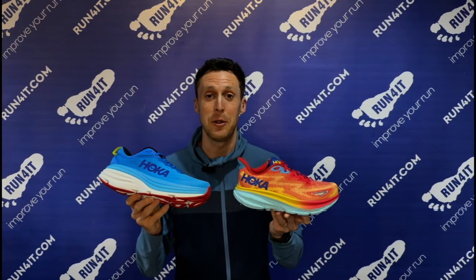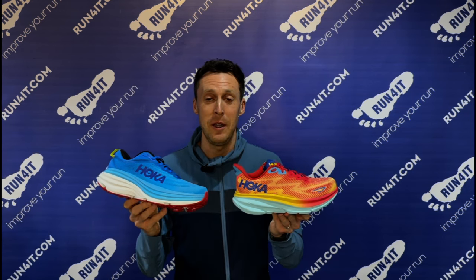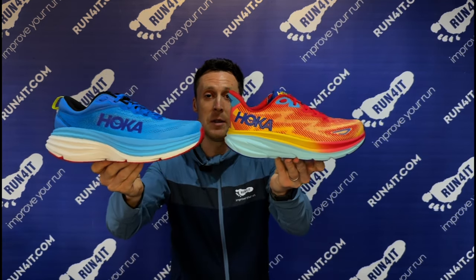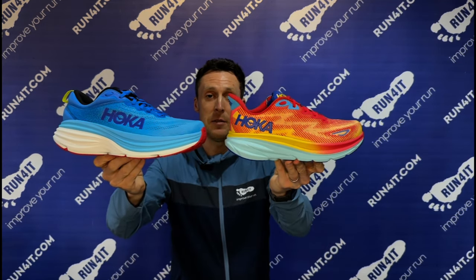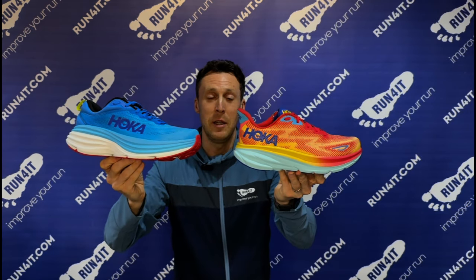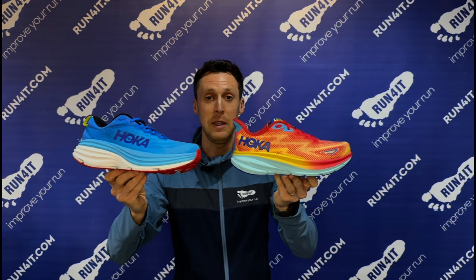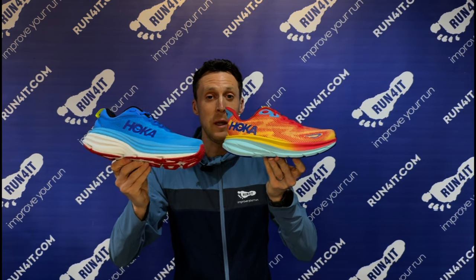Even though those models share very similar cushioning technologies, you might have noticed that they look quite different from one another, and the best example of that is the Bondi versus the Clifton. The Bondi features quite a different midsole construction and offers a lot more cushioning and a lot more protection under your feet, so as a result they will feel quite different to run in.